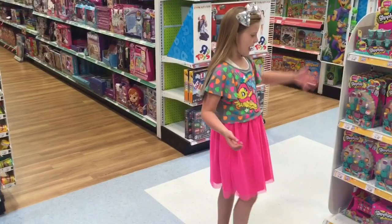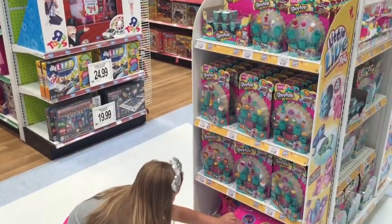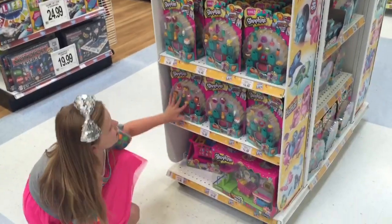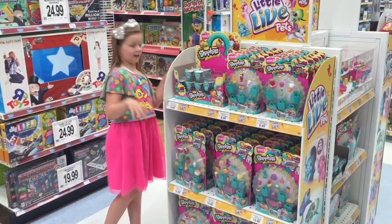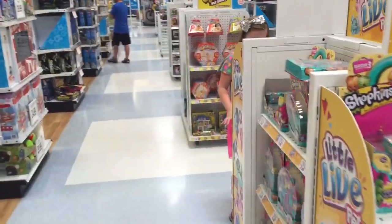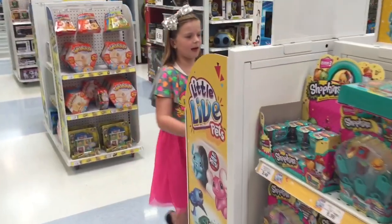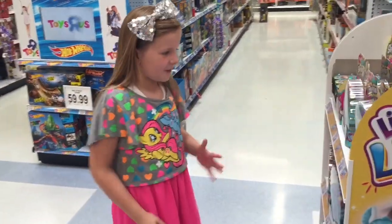Now let's take a look at this kiosk, which is like full. They have small marks, shopping carts, 12 packs, 5 packs, and cases. Oh my gosh, they have so much!